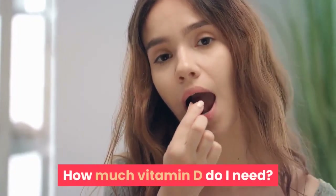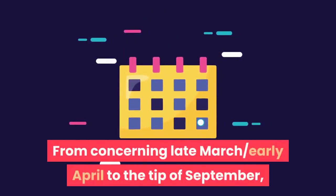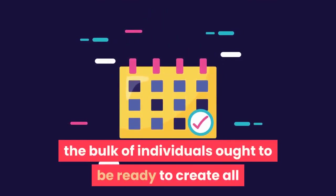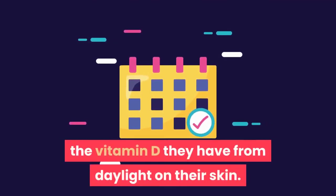How much vitamin D do I need? From around late March or early April to the end of September, most people ought to be able to get all the vitamin D they need from sunlight on their skin.